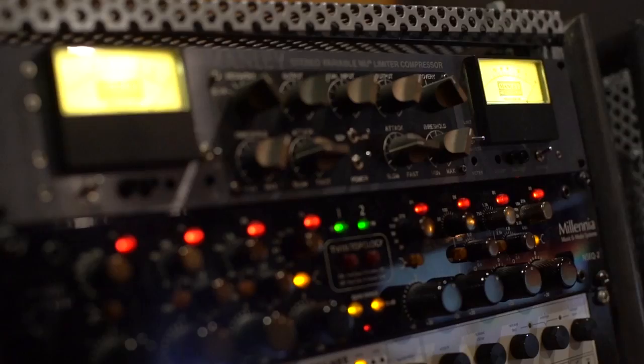I really like working with the layouts and the VCA spill function. This makes my workflow with large Pro Tools sessions so much easier and faster.